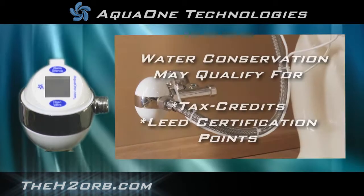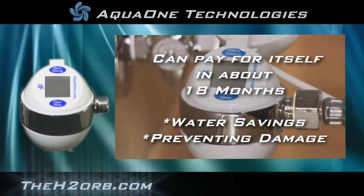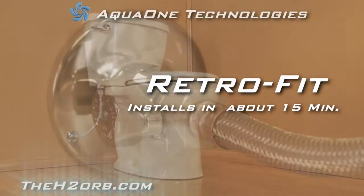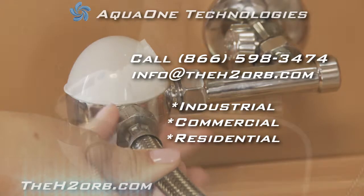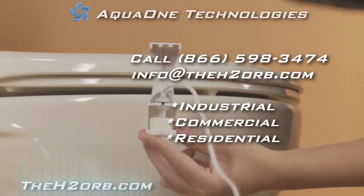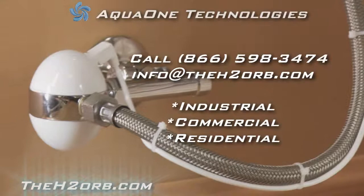The water conservation power of the H2 Orb could help qualify for tax credits and LEED certification points. The H2 Orb can pay for itself in about 18 months based on water savings or by preventing a major catastrophic water event. It is retrofit and can be installed in about 15 minutes. There is nothing on the market that compares to the H2 Orb — it will save water, save money, and prevent damage. For more information, questions, or to discuss opportunities, please contact AquaOne toll-free at 1-866-598-3474, and visit TheH2Orb.com.